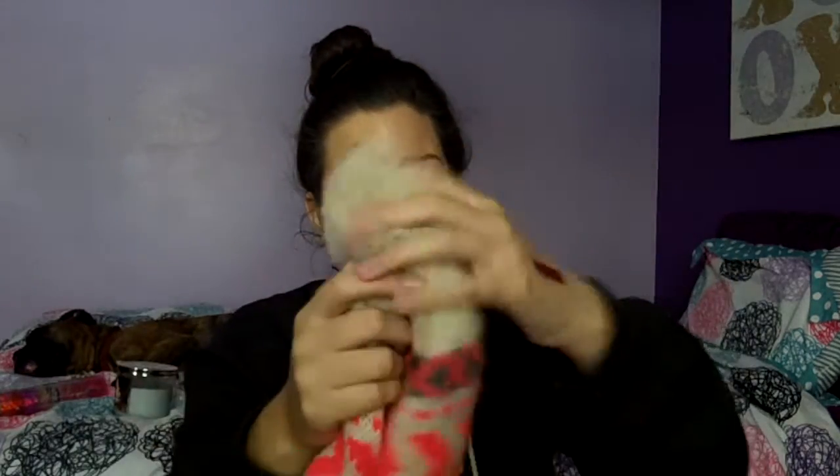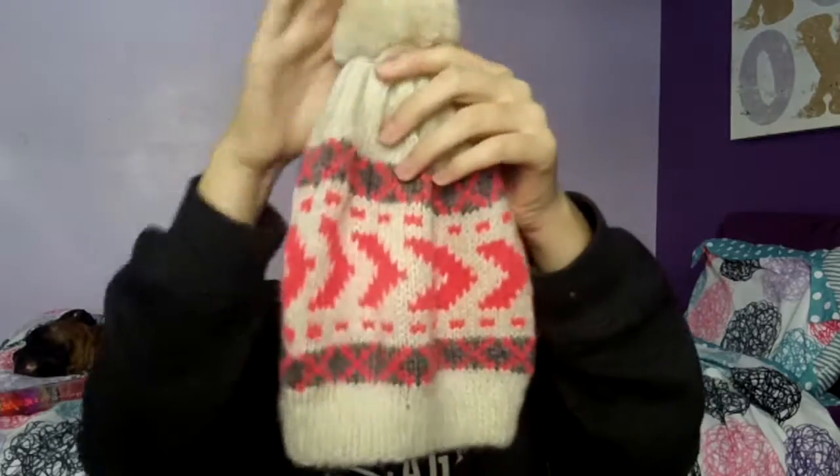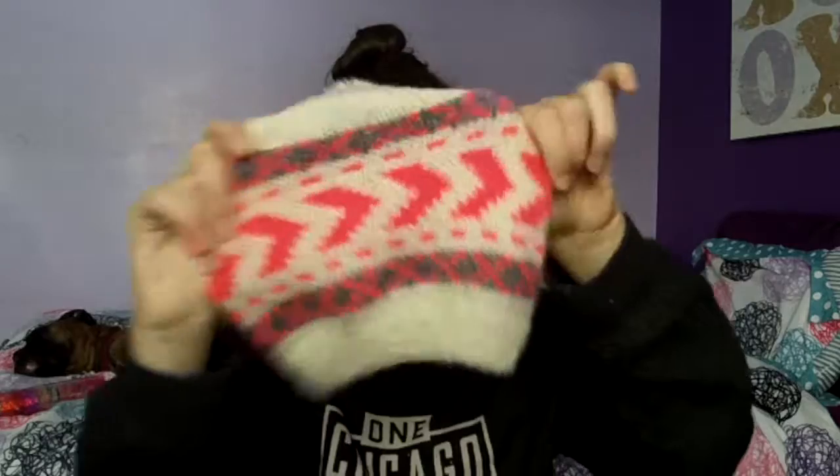Number four: most worn winter accessory. I don't really have a certain accessory I wear a lot, but I do love this hat from Forever 21 that I got a couple of years ago. I love how it has the puff ball. It looks really cute, though I wouldn't necessarily wear it when I have a bun. I plan on wearing it a lot this winter — the puff ball is cute and I love this hat.